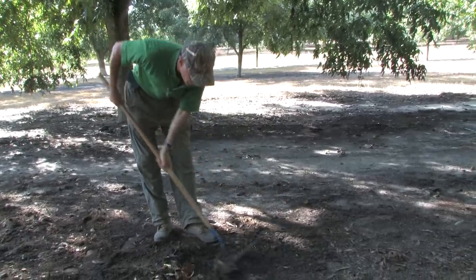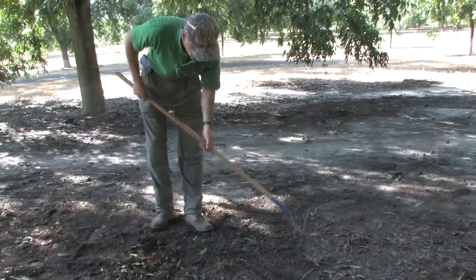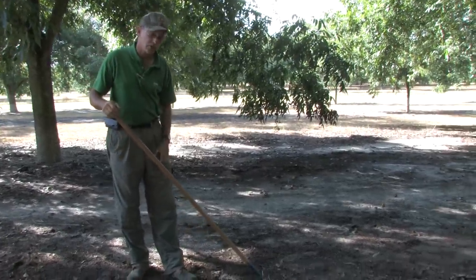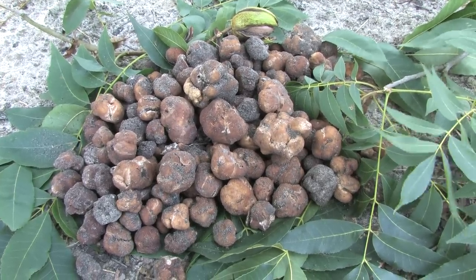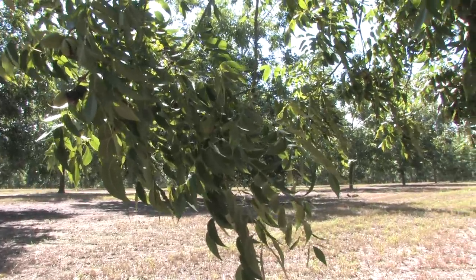One of the big reasons it hasn't been used more is just the availability, because they grow underground — and that's part of the mystery of the truffle. A truffle is a mycorrhizal fungus, which means that it has to grow in association with the roots of the tree.